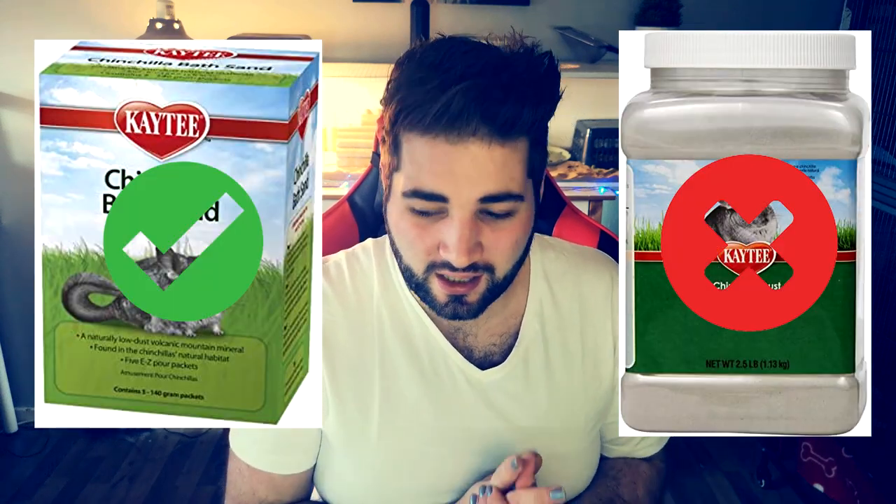While sand baths are allowed for hamsters, dust baths aren't — this is because dust can affect their respiratory system and actually give them respiratory problems just from breathing it in. So watch when you're buying sand that you don't pick up chinchilla dust or sand dust or anything like that, because it will cause problems for your hamster's breathing.